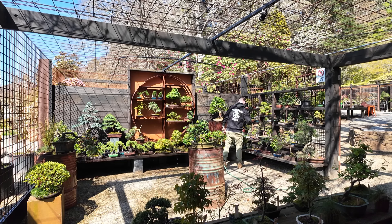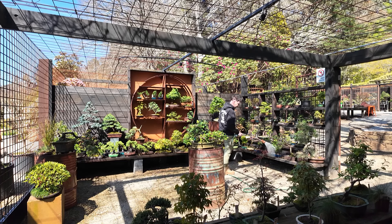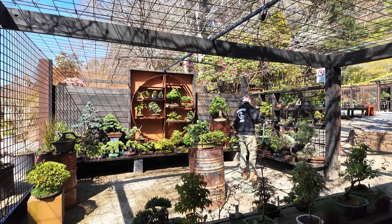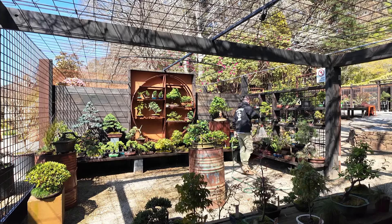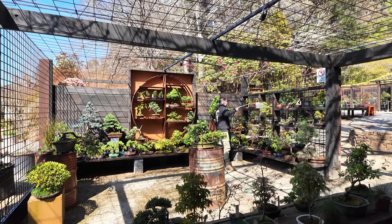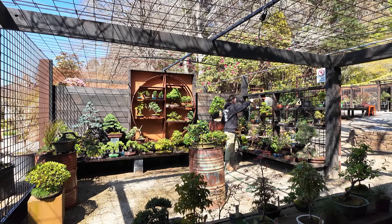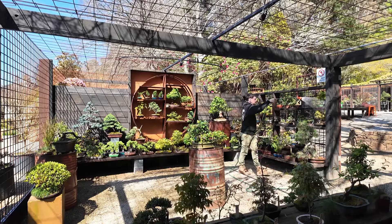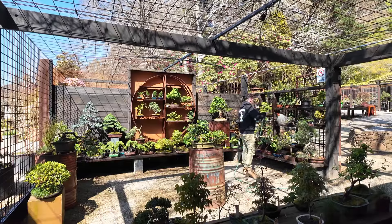Some of these trees may need a little bit of fertilizing soon too. Getting to that point, particularly on the deciduous stuff where you don't fertilize straight away in spring — you want to try and keep that leaf size as small as possible. But now that most of the trees here have leafed out, in the next week or two is probably a good time to start getting that fertilizer into them.